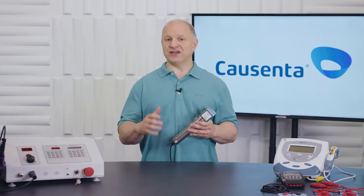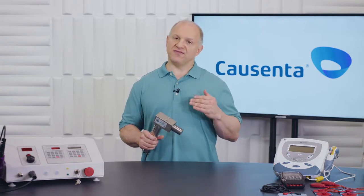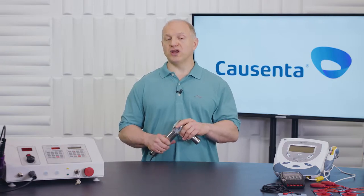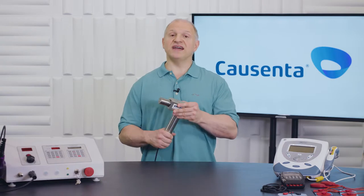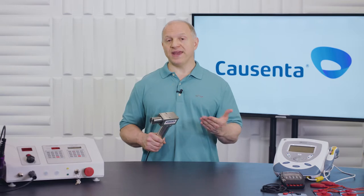So if we have someone that's very tight or stiff, this is one of the tools that we use to see if we can reduce the threat to the nervous system, improve their global postural tone, which would translate to them moving pain-free. It's just another little gadget that we use at Causenta to help people move better and feel better without pain.